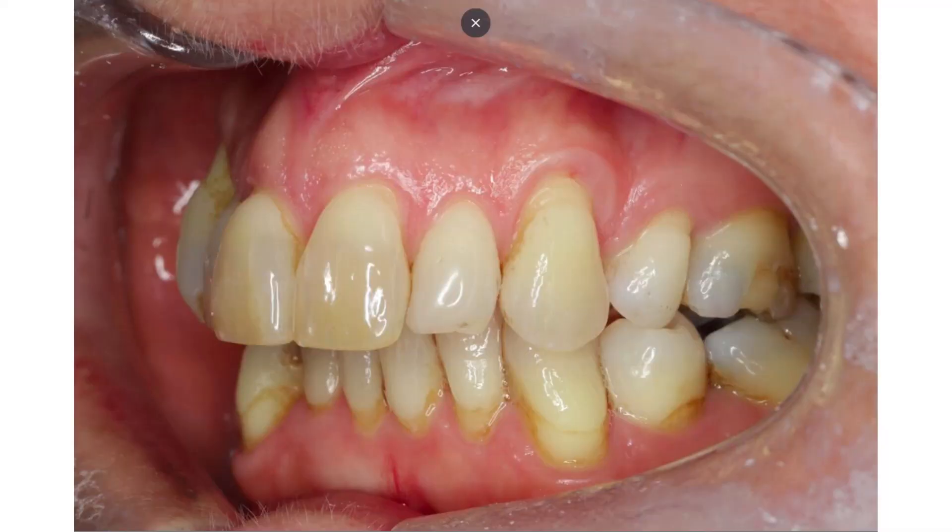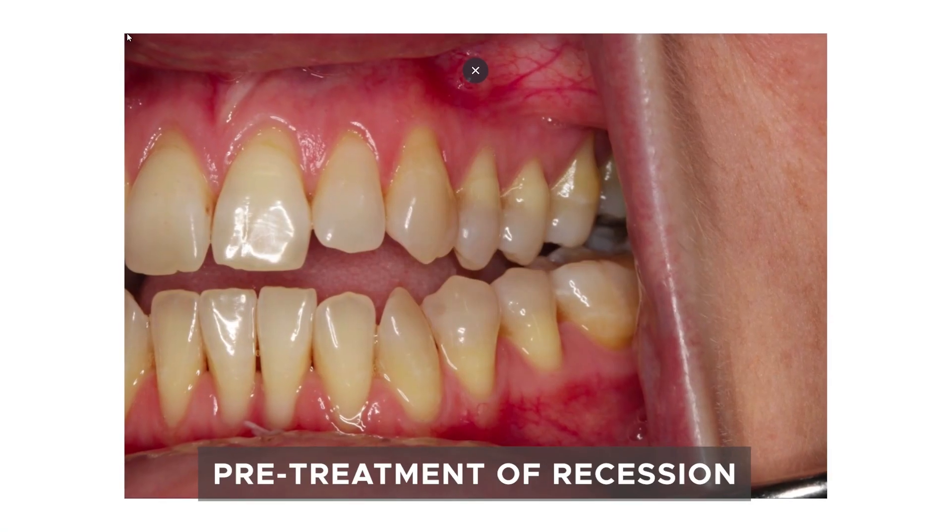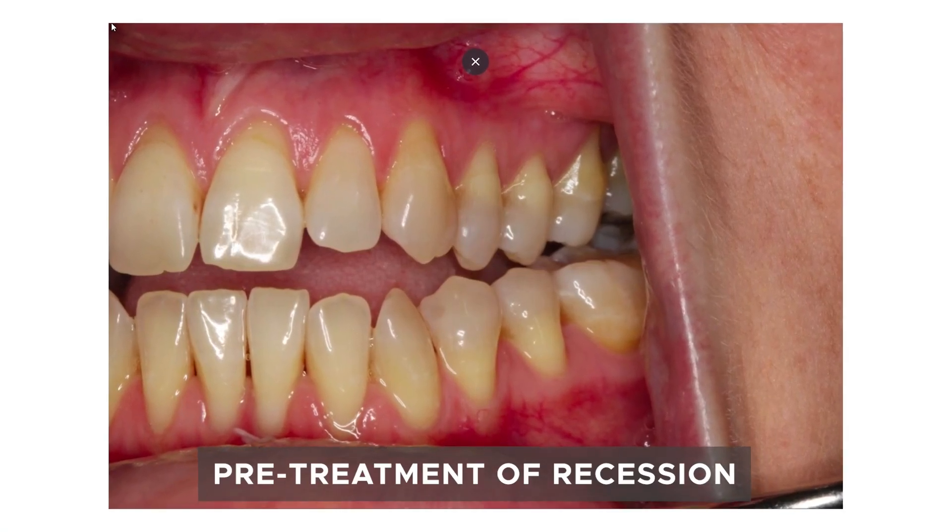So first of all, what is gum recession? Gum recession, in simple terms, means the gum has moved away from its position around the neck of the tooth, exposing what we call the root surface, or the cementum. Your tooth has a crown demarcated by enamel — enamel is the white part of the tooth. As you move beyond the enamel, the teeth begin to turn a bit yellow, a bit darker, and that's the root surface. So recession is any exposure of the root surface.